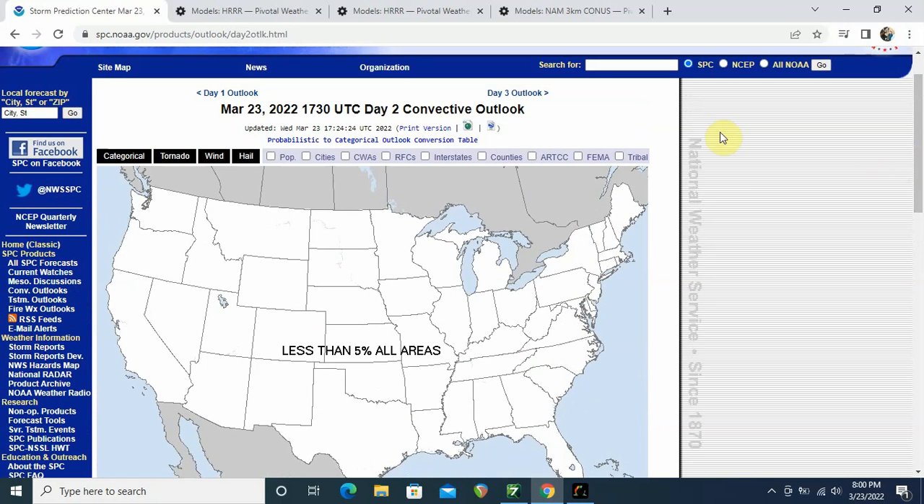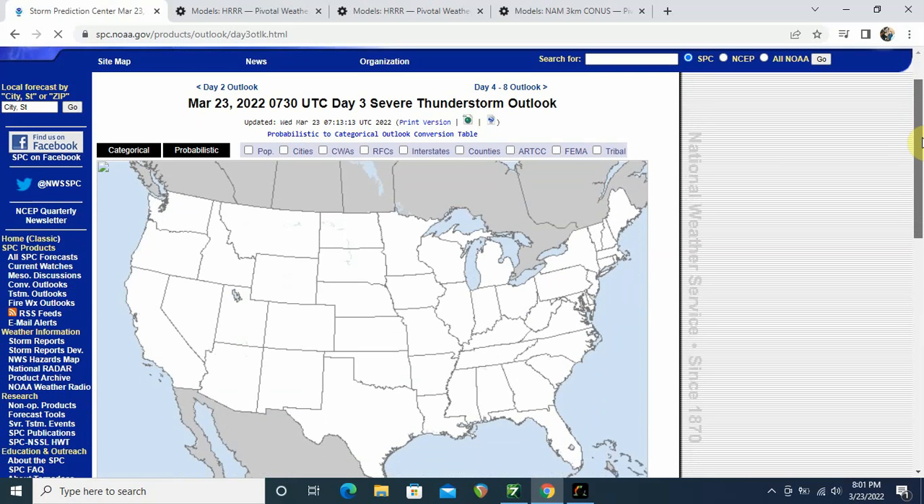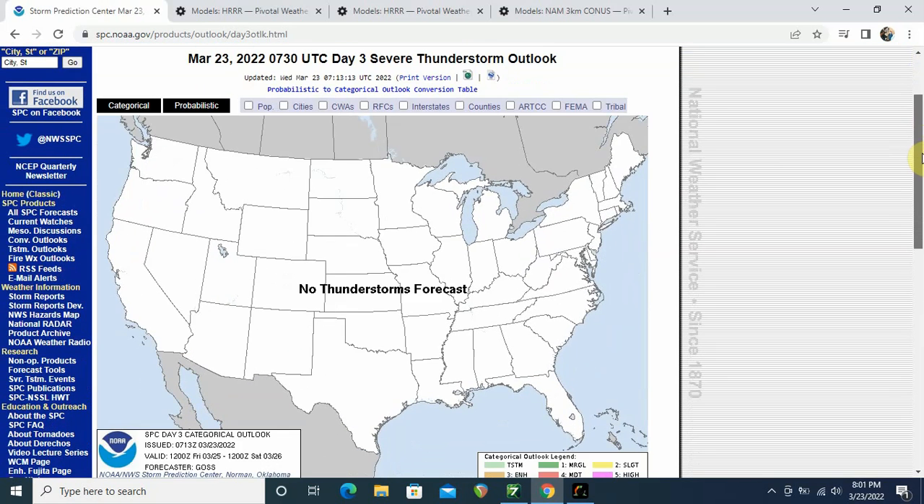I have some good news for you guys as well. Right after Thursday, we look at day 3 — no thunderstorms forecast. We finally get a break; it's been about time. Less than 5% in all areas for thunderstorms — not even severe weather. So this weekend looks to be pretty quiet, which I'm grateful for, and a lot of other meteorologists and weather geeks are grateful for too.